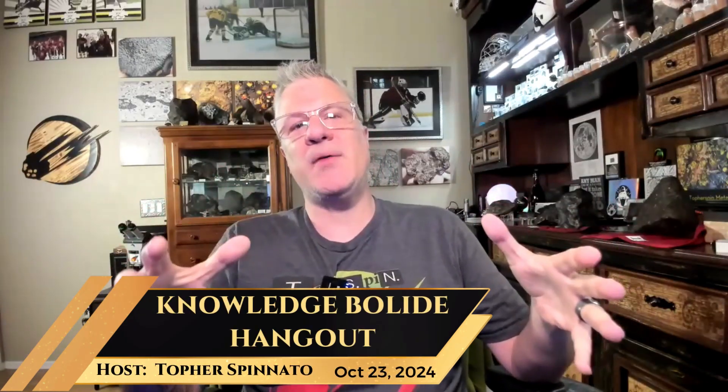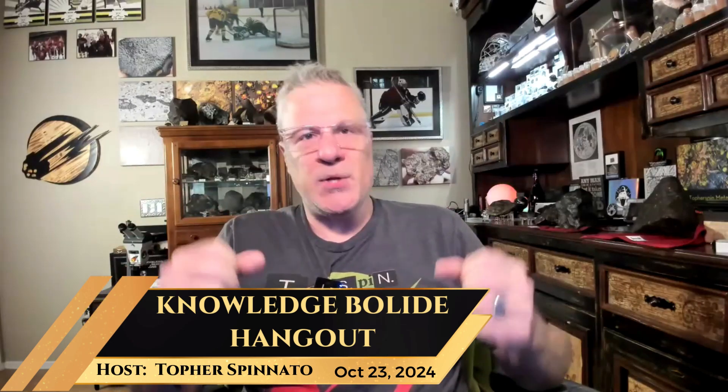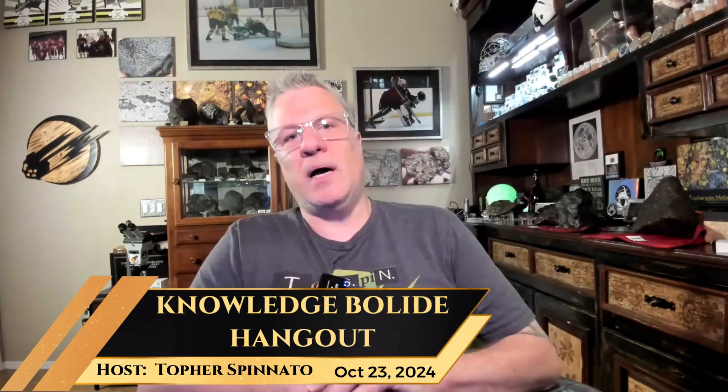We're just in the middle of a hangout and I thought, you know what, we should really hit the record button. I have some show and tell to do because I'm working on a new video series, and the first video is all about Arizona meteorites.